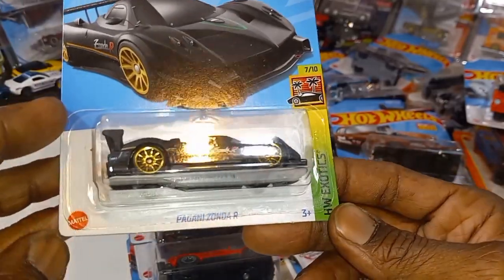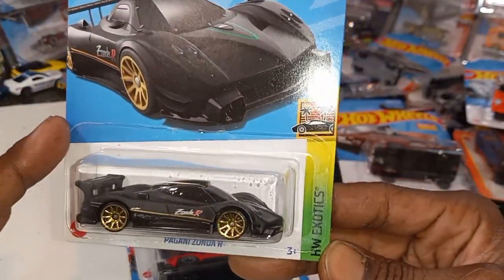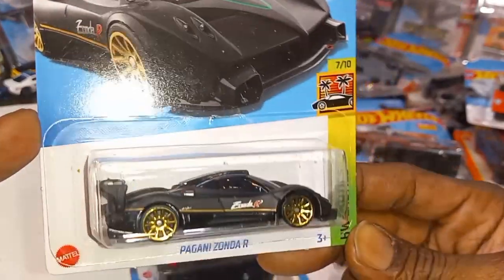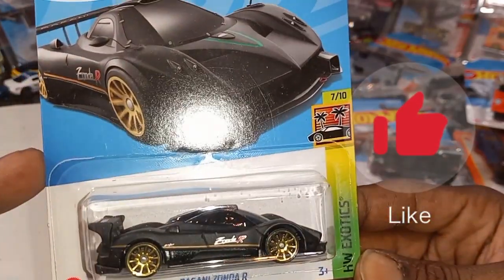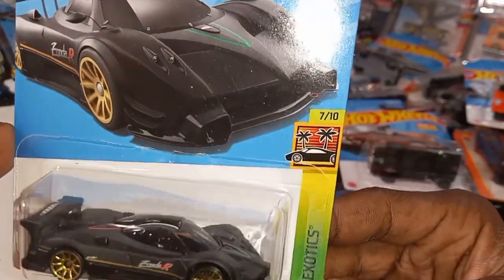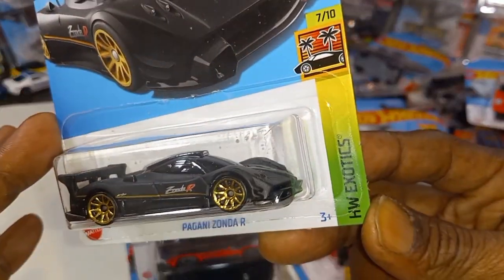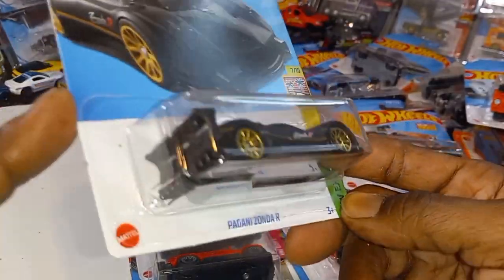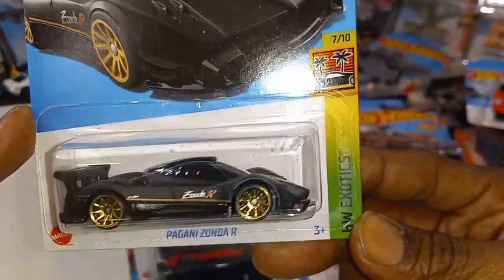The Pagani Zonda R from the HW Exotic Series — wow, all black and gold. Now they're coming out with a recolor for this, new for 2022 too, and it's going to be white. I think I'm going to like the black and gold one better — this is just beautiful. Imagine driving this thing — it just looks like it'd go 300 miles an hour.